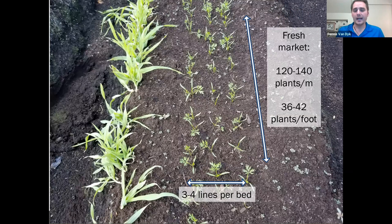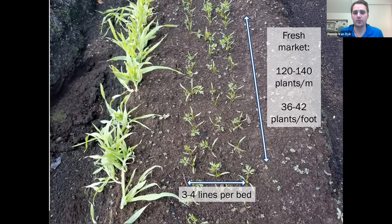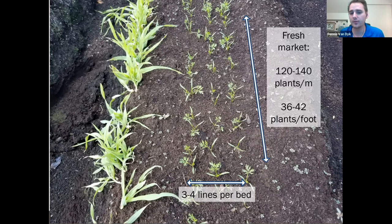For fresh market carrots, you're looking at about 120 to 140 plants per meter, or 36 to 42 plants per foot — roughly 300,000 to 500,000 seeds per acre. For processing or jumbo carrot fields, that might be a little lower at around 200,000 to 250,000 seeds per acre.